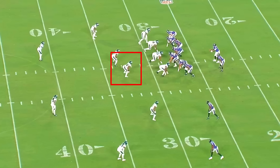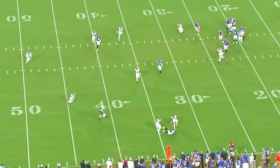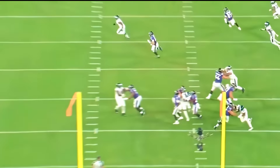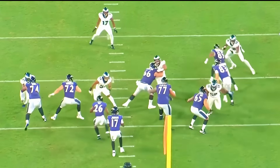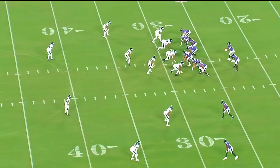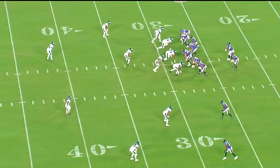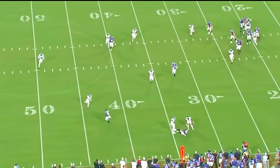The first play: Trotter ends up blitzing and the quarterback gets the ball out super quickly, partly because Trotter generates a little bit of pressure blitzing the A gap. The guard and running back try to get to him, but he does a good job splitting right through both guys. The play is a slot fade — the quarterback can't work through his progression and throws it way early, resulting in an incomplete pass. Really nice job by the linebacker to impact this play — second and seven, incompletion.